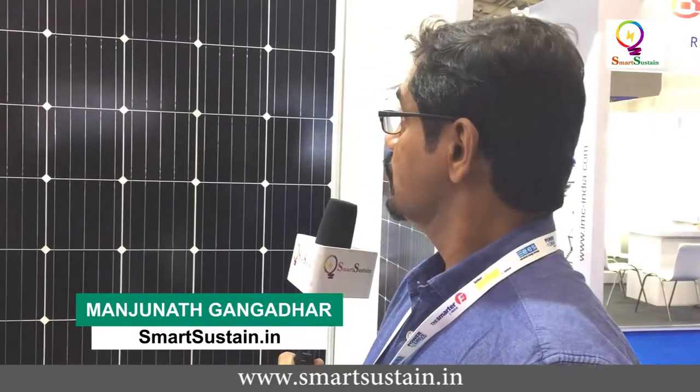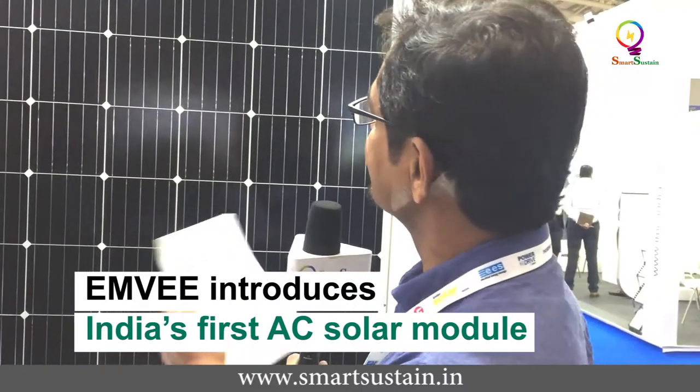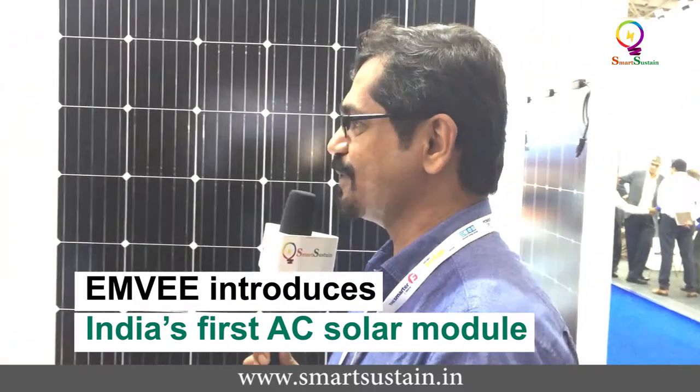Bangalore-based EMV Group has come out with a unique solar PV model. Usually we know about PV modules coming out with DC current, but they have something special. We have Mr. Suhas Dhonthi who talks more about it. What exactly is this AC solar module? Please explain to us.